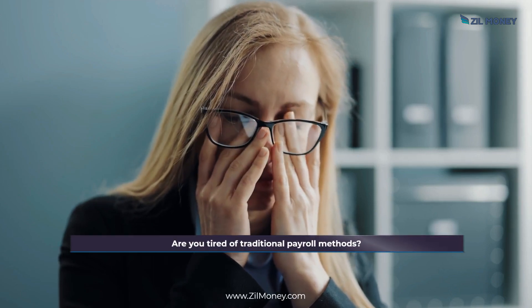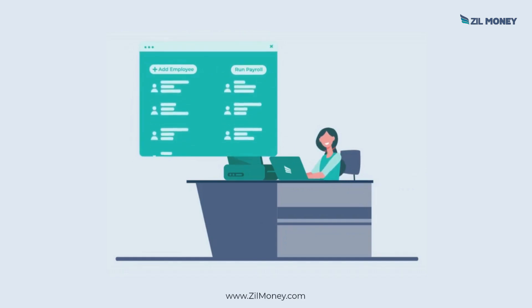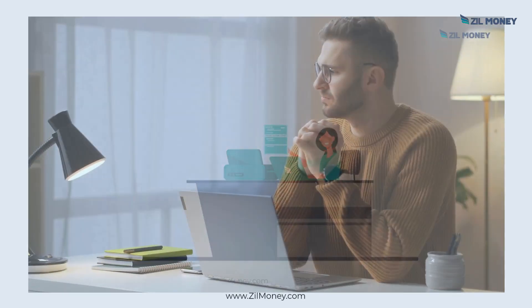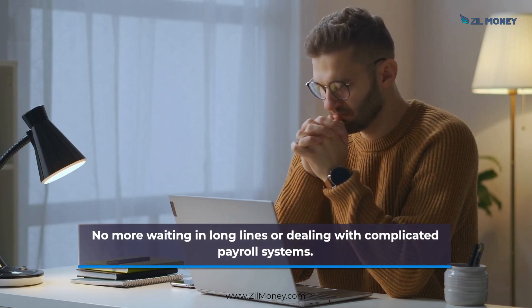Are you tired of traditional payroll methods? Don't worry! With Zill Money, you can now print payroll checks from the comfort of your home or office desk. No more waiting in long lines or dealing with complicated payroll systems.